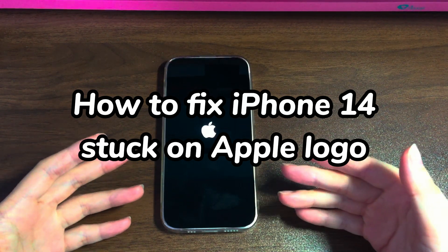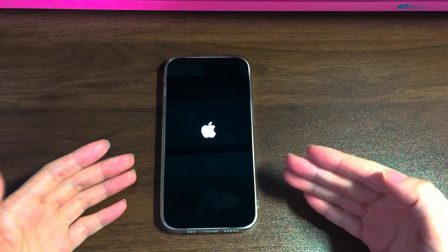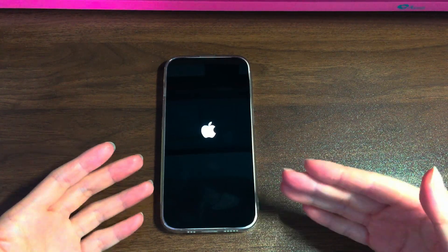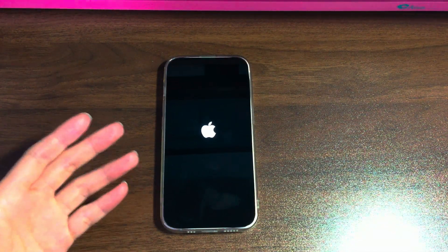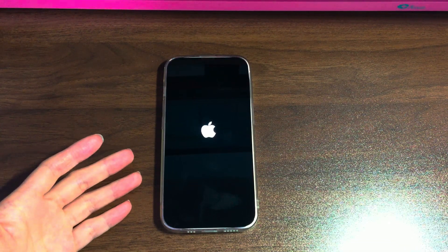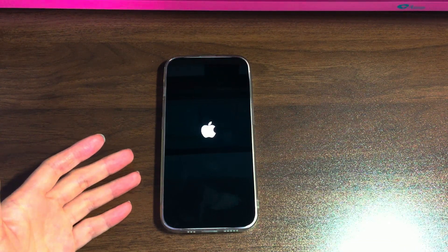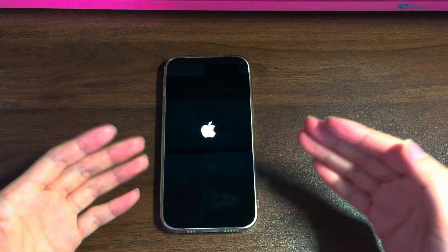An Apple logo screen is common to see when booting up your iPhone 14. It often shows up after you restart, update, or restore the device. If everything goes well, your iPhone 14 will go past the Apple logo screen and turn on. If there is something wrong, your iPhone 14 won't turn on but gets stuck on the Apple logo.